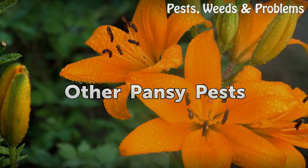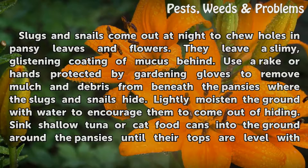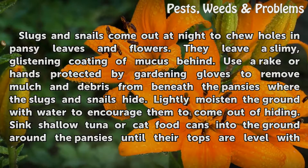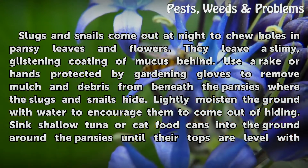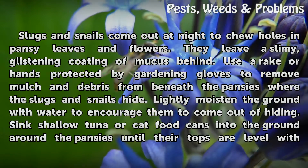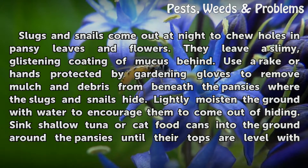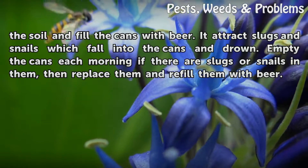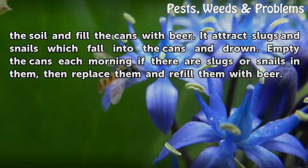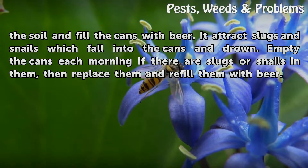Slugs and snails come out at night to chew holes in pansy leaves and flowers, leaving a slimy, glistening coating of mucus behind. Use a rake or hands protected by gardening gloves to remove mulch and debris from beneath the pansies where slugs and snails hide. Lightly moisten the ground with water to encourage them to come out of hiding. Sink shallow tuna or cat food cans into the ground around the pansies until their tops are level with the soil, and fill the cans with beer — it attracts slugs and snails, which fall in and drown. Empty the cans each morning, then replace and refill them with beer.